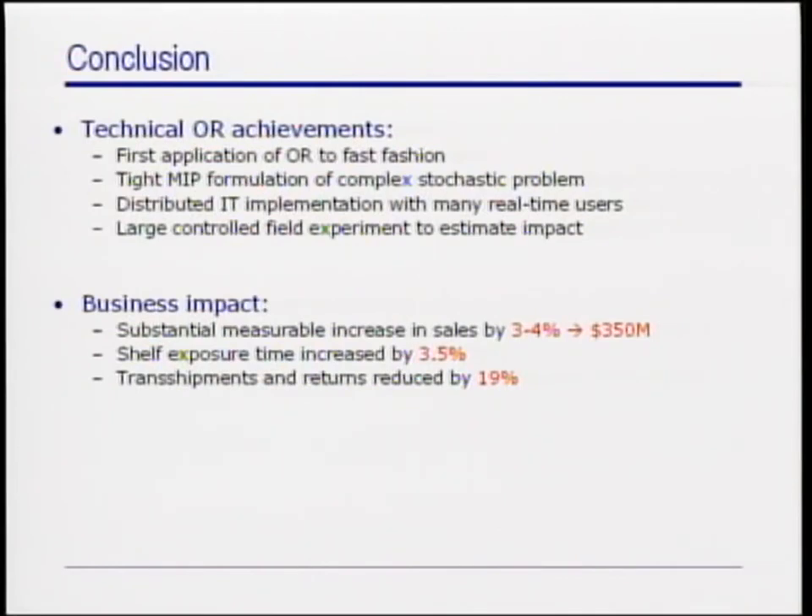Moreover, these improvements were achieved without making any major capital investment. In the words of Zara's CFO, the new process contributes to Zara's strategic goal of improving the scalability of its operations.